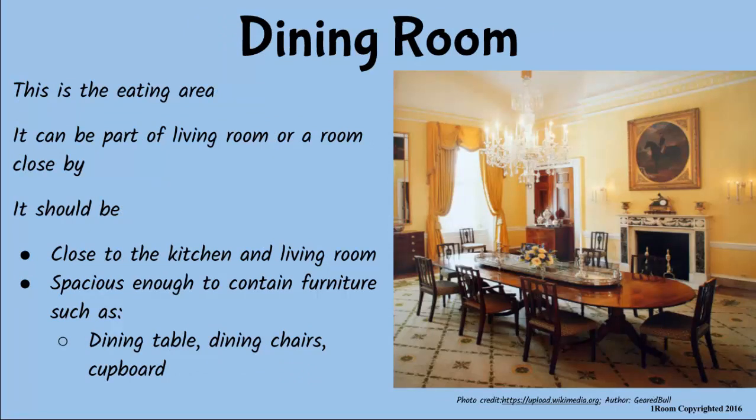Next to the living room is the dining room. Some are designed to be part of the living room, while others are a separate room close by. This is where family members gather to have their meals. As I said before, it should be close to the kitchen and spacious enough to accommodate furniture like the dining table, chairs and a cupboard for storing and serving utensils.